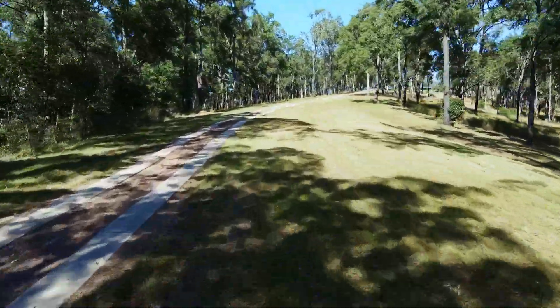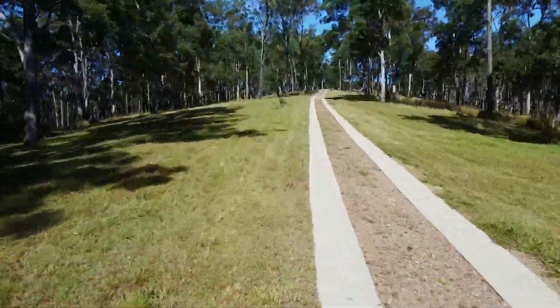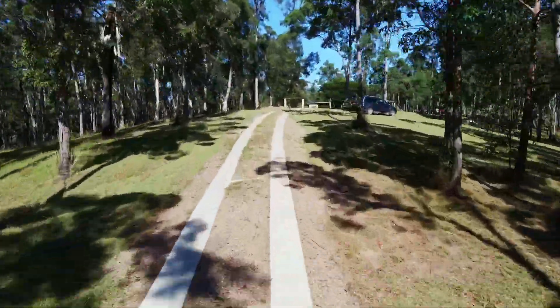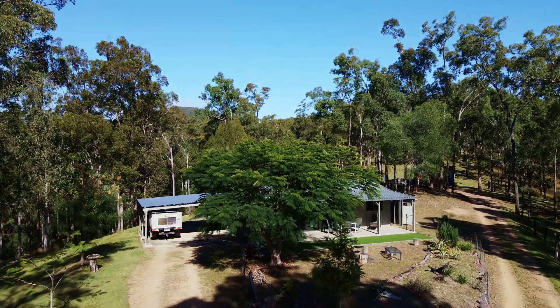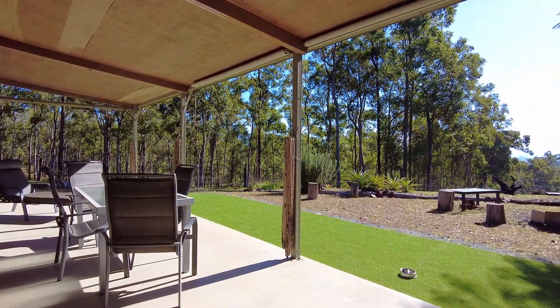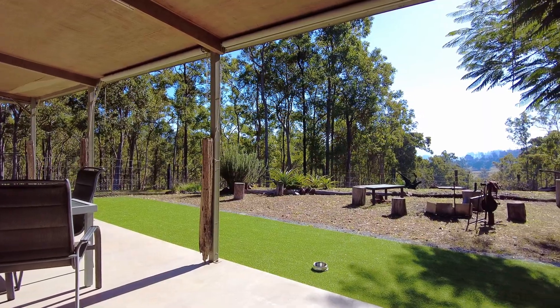You enter the property on a concrete driveway that leads to the cabin — a shouse. The shouse, as the name suggests, was constructed as a shed before being converted to living accommodation. Externally, it's a Colorbond-clad building with a north-facing veranda.